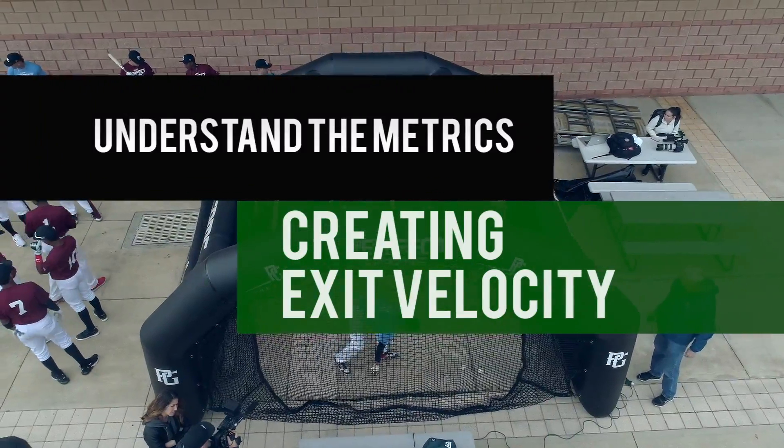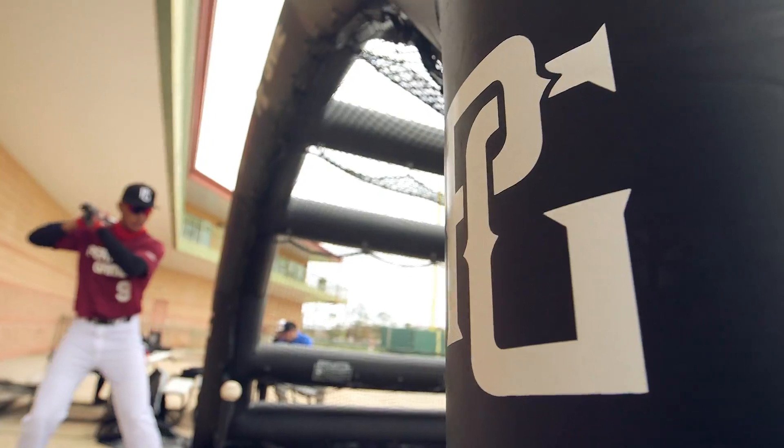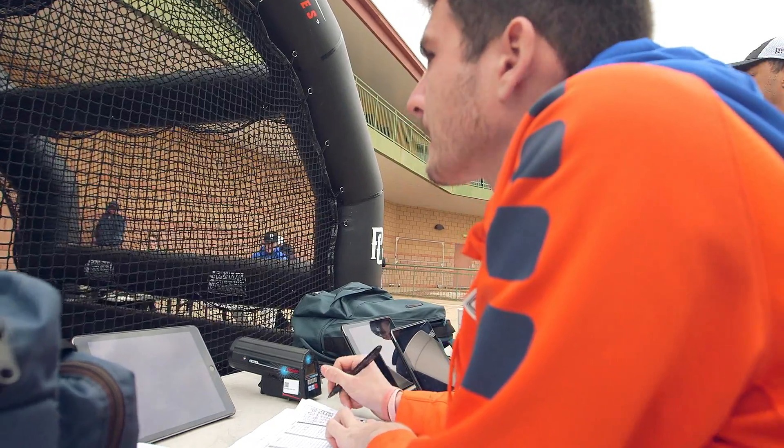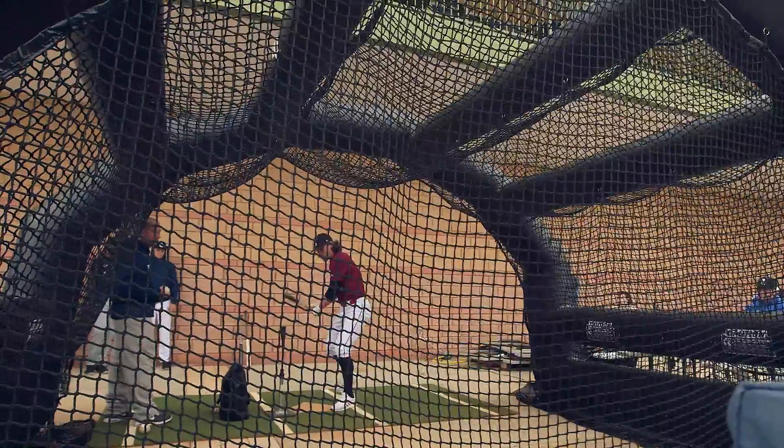When you're working for that goal — that contact, that pure contact and that high exit velocity — the instant feedback is what drives you. The stats come in right after you swing, so it's really beneficial.